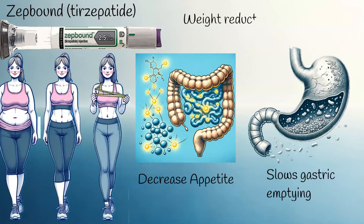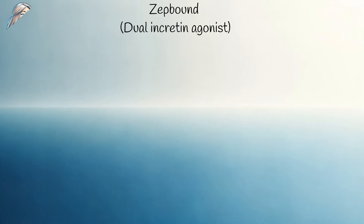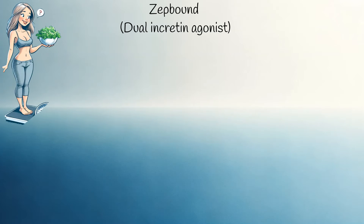ZepBound is significant because it has demonstrated high effectiveness in meta-analyses. People taking ZepBound experienced an average body weight reduction of 22%, which is considered a very high rate of weight loss. It is a newly FDA-approved drug and is the first dual incretin agonist, meaning it resembles or mimics the body's natural hormones and enhances their action. This drug is administered as a weekly injection.